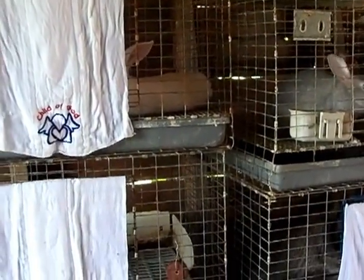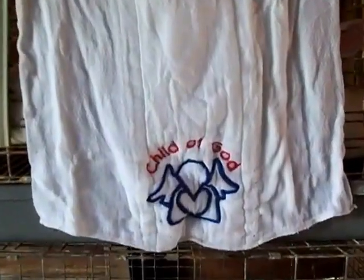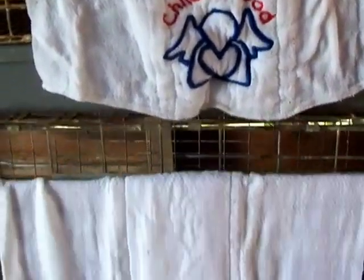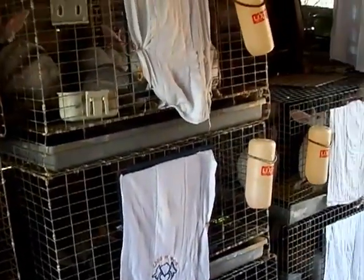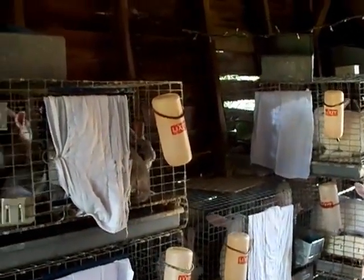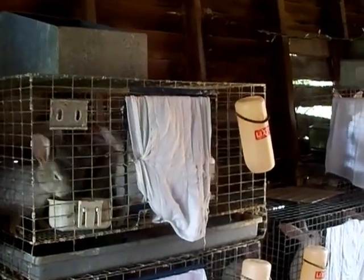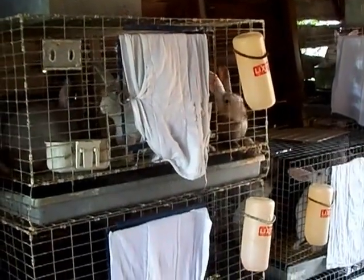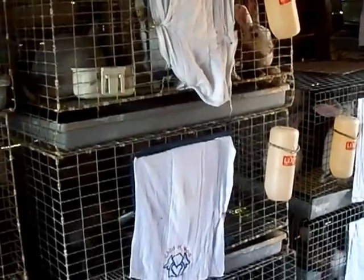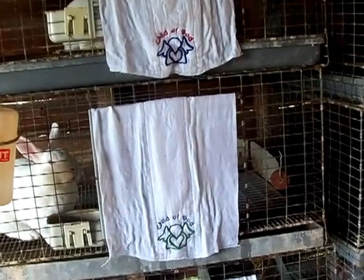I cloth diaper my children, and as you can see I got some when they were baptized from our church — they were a thinner quality, not as absorbent, so they were used as burp cloths and have been stashed away for a while. This rabbit here and her kits are chewing on the diapers, so you don't want to use anything really good that you want to use back in the house. I've got such a surplus of cloth diapers, so what I did was soak them in really cold water.